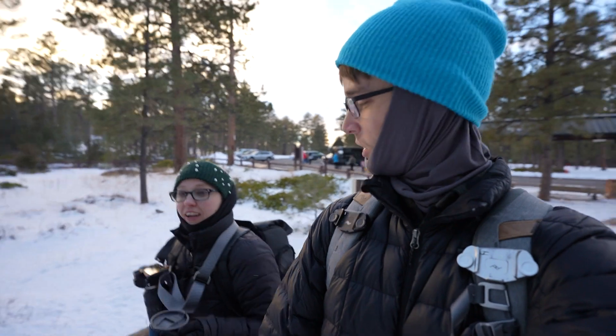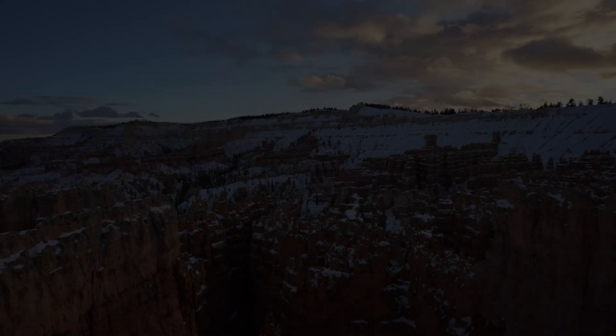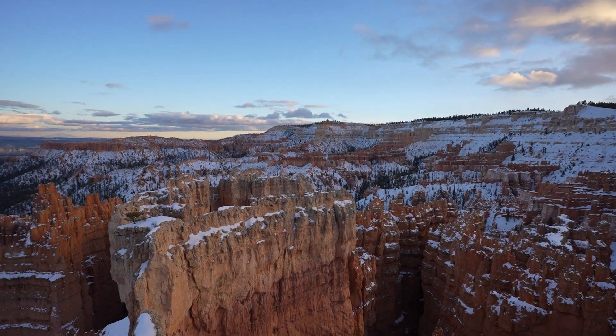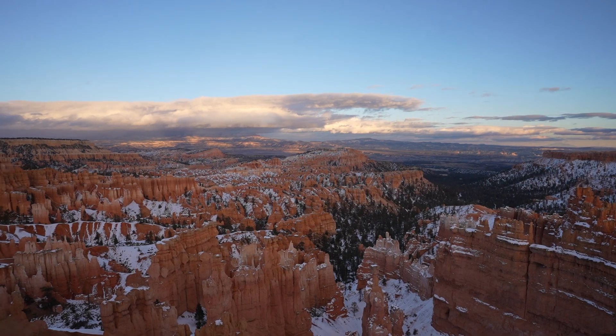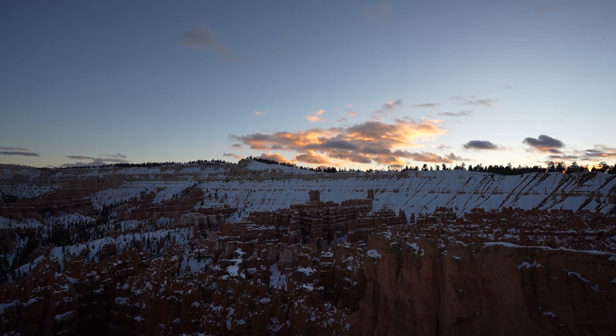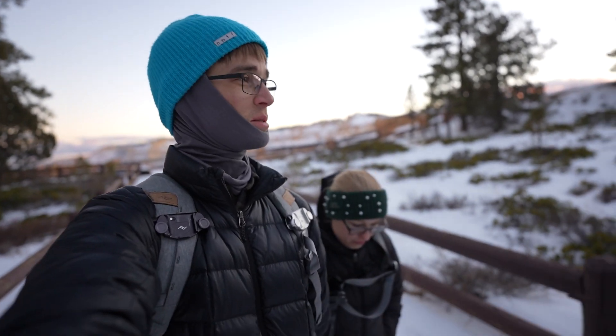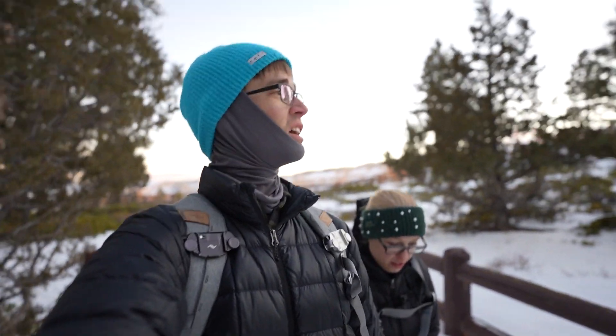It's a really good thing we did food when we did, because we're starting to get the sunset colors. We accidentally timed that pretty well. Sunset has sunsetted as much as it's going to. We're going to go back to the car, warm up a little bit, let it get dark, and see if we get any stars tonight.